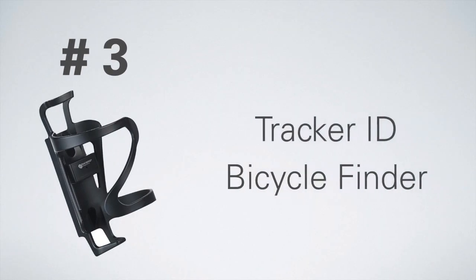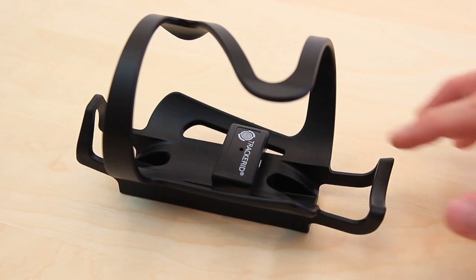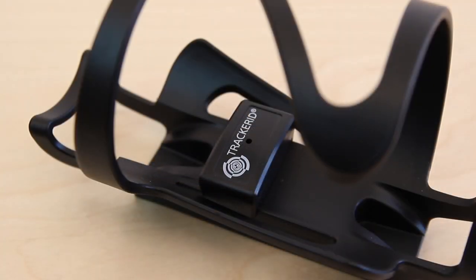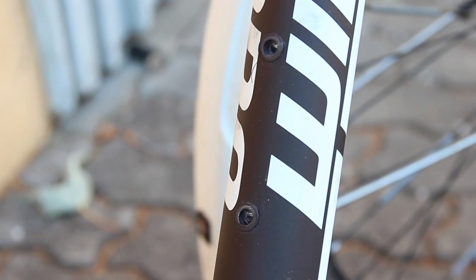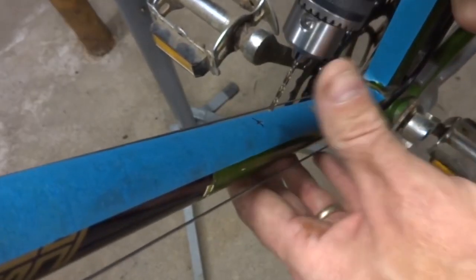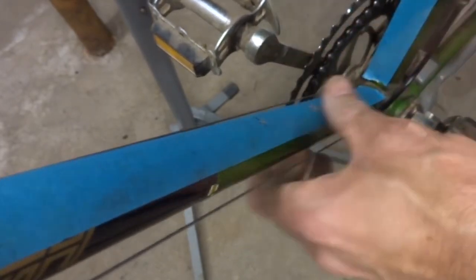Third place: the Tracker ID Bicycle Finder. The bicycle finder from Tracker ID is camouflaged as a bicycle bottle holder. A GPS module is attached to this bottle holder, which enables the position of the bicycle to be determined. The tracker is fastened with two screws directly to the bicycle frame, which presupposes that the suitable thread is already cut in the bicycle. If this is not the case, the thread must be made subsequently and cost-intensively by a specialist dealer.